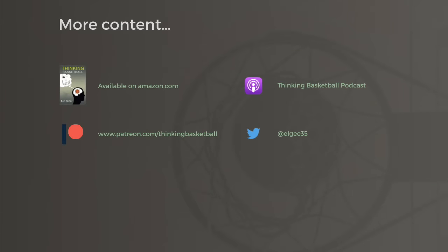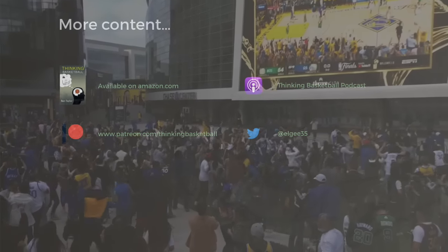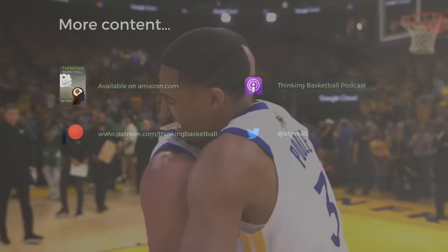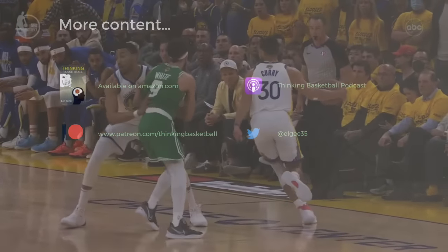For additional content, check out Patreon.com/ThinkingBasketball. The Thinking Basketball podcast will also cover this series in detail beyond what these videos provide.